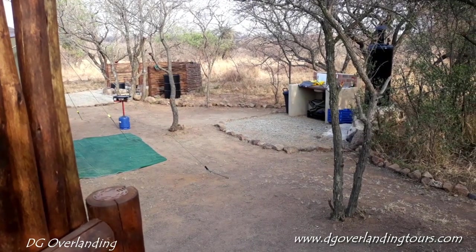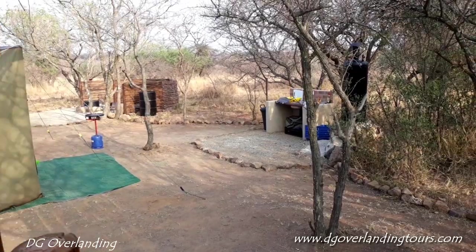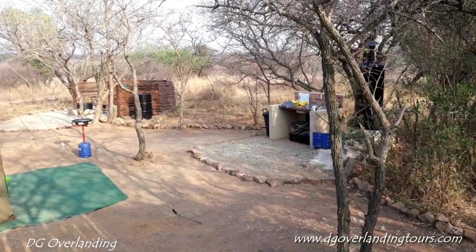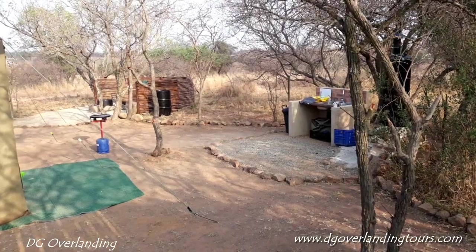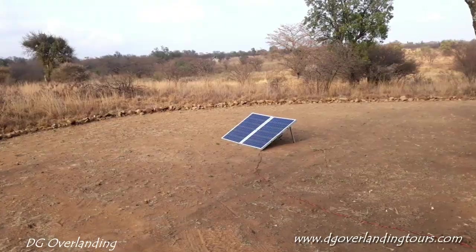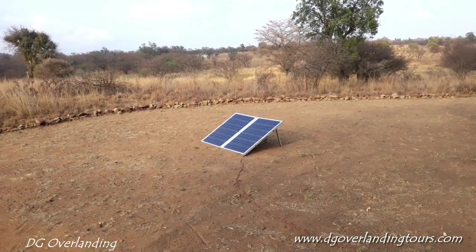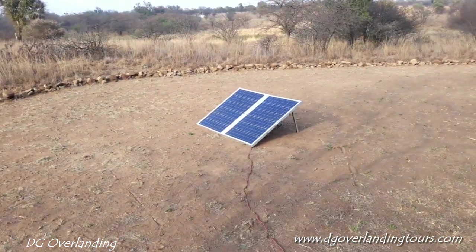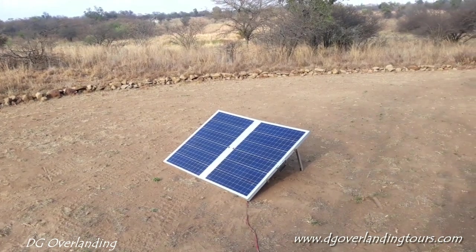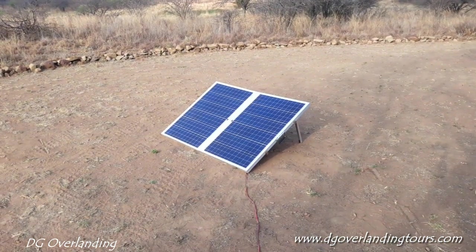Just a view out from the ablution facility towards the donkey boiler, the wash-up, and the braai pit. There's no electric power, so we're using our solar panel — 300 watt — charging two batteries: one for the freezer and one for the fridge, and running our lights.